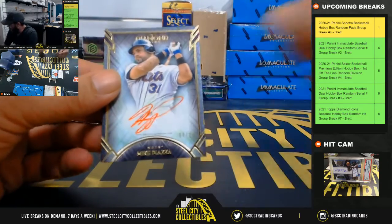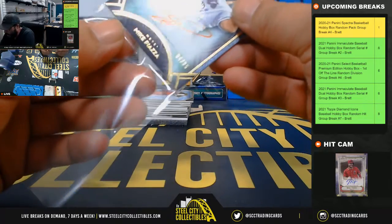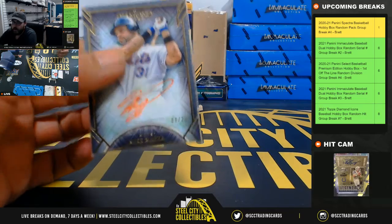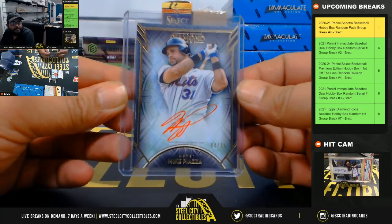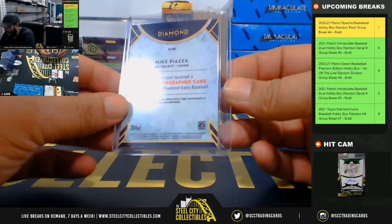First, four out of 25 red ink Mike Piazza. Four out of 25 Mike Piazza red ink auto.